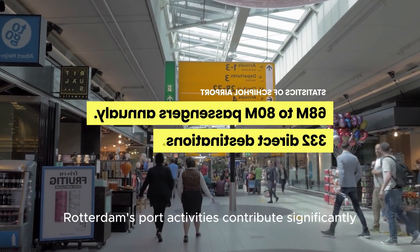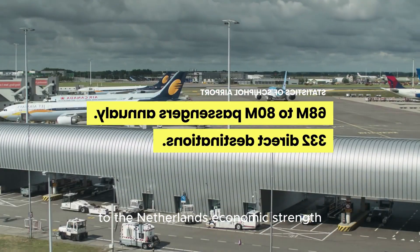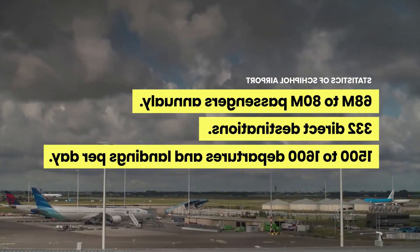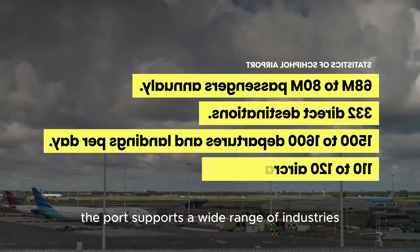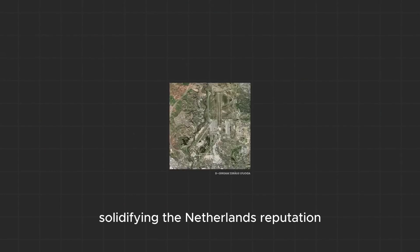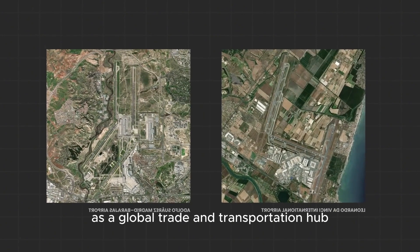Rotterdam's port activities contribute significantly to the Netherlands' economic strength, with exports accounting for 82.5% of the country's GDP. Beyond shipping, the port supports a wide range of industries, including petrochemicals, logistics, and manufacturing, solidifying the Netherlands' reputation as a global trade and transportation hub.